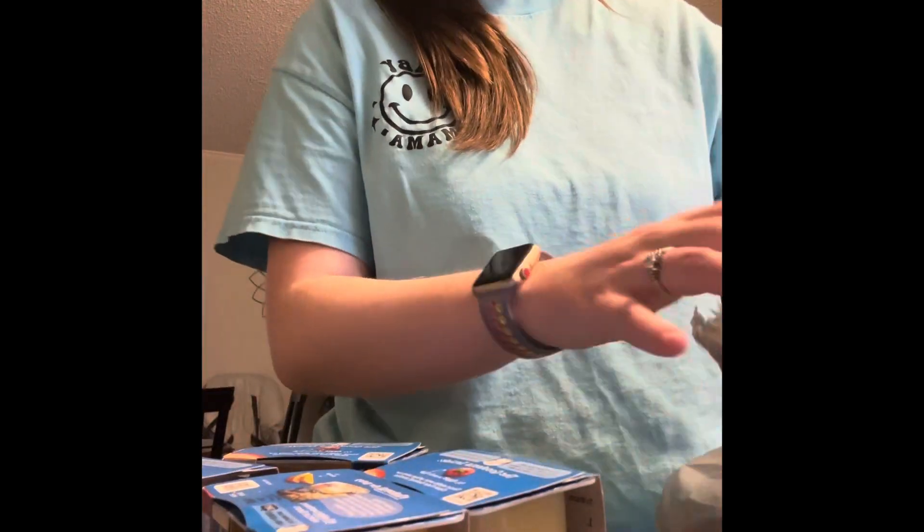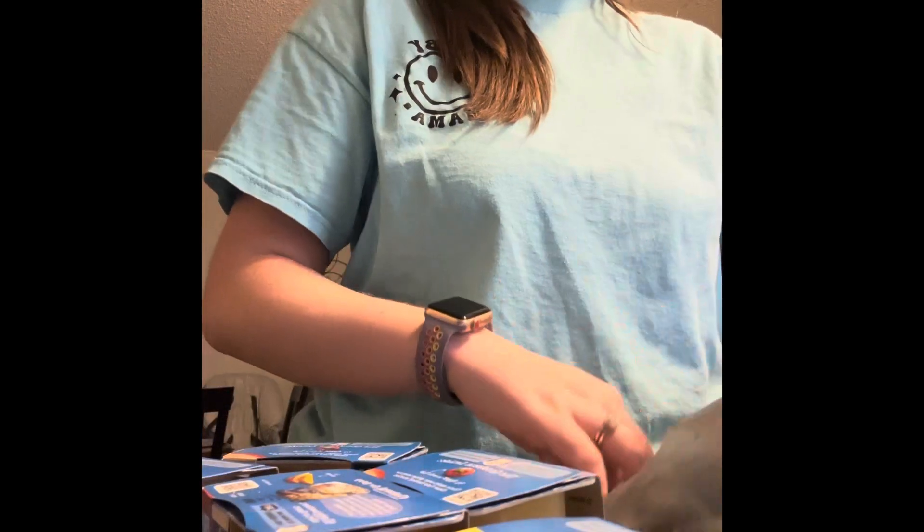Hey guys, we're back. We just got back from Walmart. We didn't get much — all we got was baby food. So we got banana, apple, mango, another mango, another apple, pear, banana blackberry and blueberry, banana plum and green. But that's all we got.